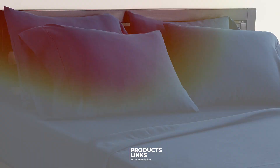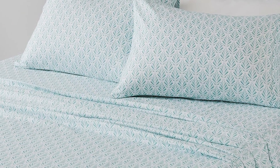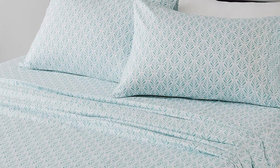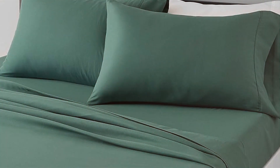Number 3. For a budget-friendly yet high-quality option, consider the Amazon Basics full bed sheet set in navy blue. This set is made from a blend of polyester and cotton, offering a balance of softness and durability. The rich navy blue color adds a touch of elegance to any bedroom, making it a versatile choice for various decor styles. The set includes a fitted sheet, a flat sheet, and two pillowcases. The fitted sheet is designed with deep pockets and an elasticized edge, ensuring a snug and secure fit on full-size mattresses.